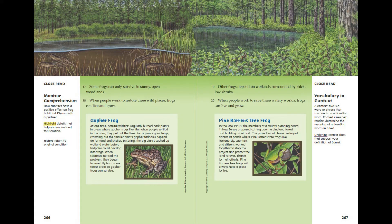Gopher Frog. At one time, natural wildfires regularly burned back plants in areas where gopher frogs live. But when people settled in the area, they put out the fires. Some plants grew large, crowding out the smaller plants gopher tadpoles depend on for food and shelter. In spring, the big plants sucked up wetland water before tadpoles could develop into frogs. When scientists noticed the problem, they began to carefully burn some forest areas so gopher frogs can survive.